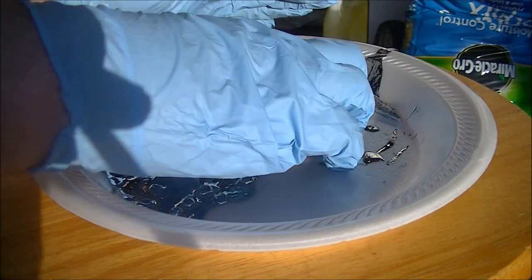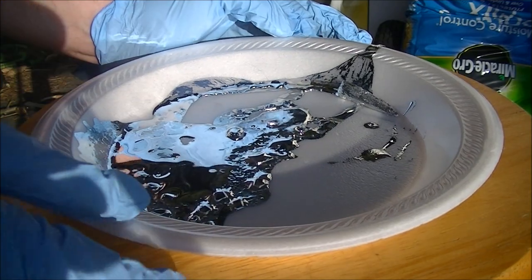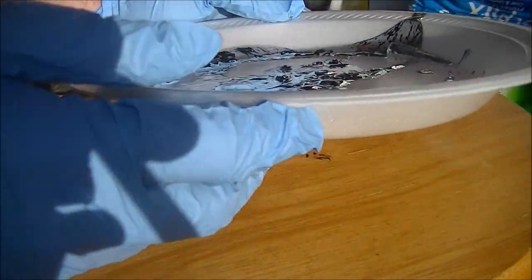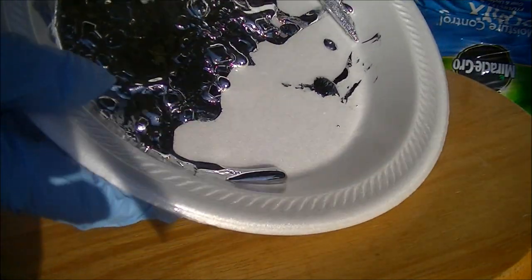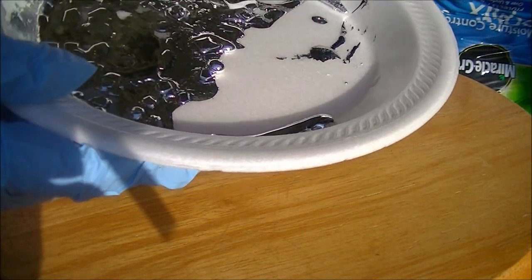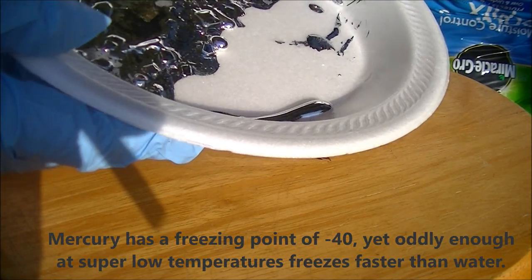I handled it a little bit with my bare hands to show it melting, but the melting point is 85 degrees Fahrenheit. You can see it's actually re-freezing, so it's not quite like mercury, which has a much lower freezing point.